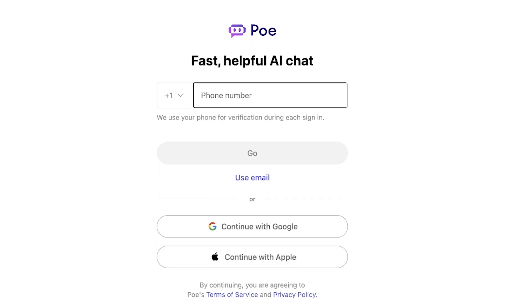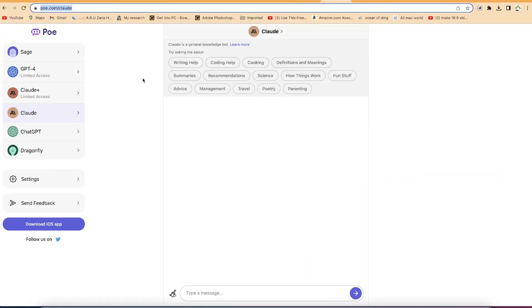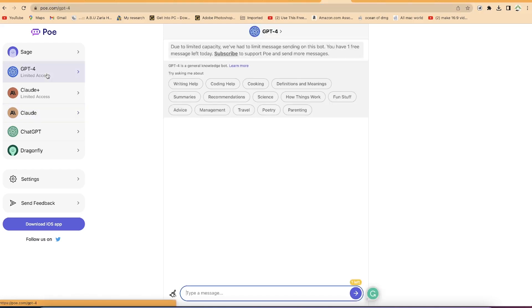Here at the Poe portal, you can see there are a number of chatbots available. We have the Sage chatbot, and then we have GPT-4, which is also incorporated here. However, as a new unpaid user, you will have limited access to how many chats and prompts you can do with GPT-4.